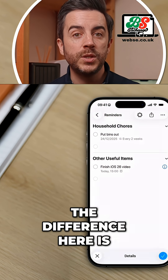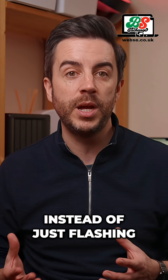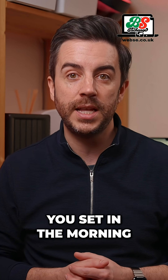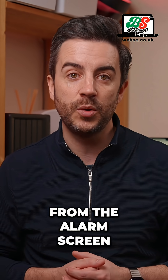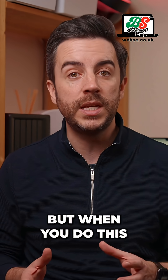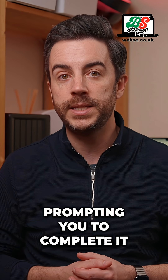The difference here is that when the time arrives for your reminder to be completed, instead of just flashing up on the screen as a notification, an alarm will go off on your iPhone — like the alarm that you set in the morning. You can choose to complete the task directly from the alarm screen, or you can press stop if you need a little bit longer. When you do this, the task will show as a live activity prompting you to complete it.